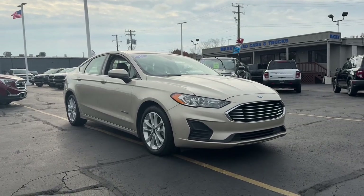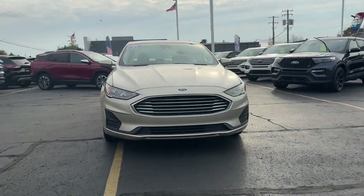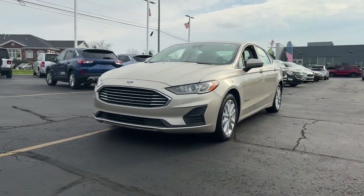You're gonna love the 2019 Ford Fusion Hybrid. With less than 90,000 miles on the odometer, this vehicle stands out from the rest.